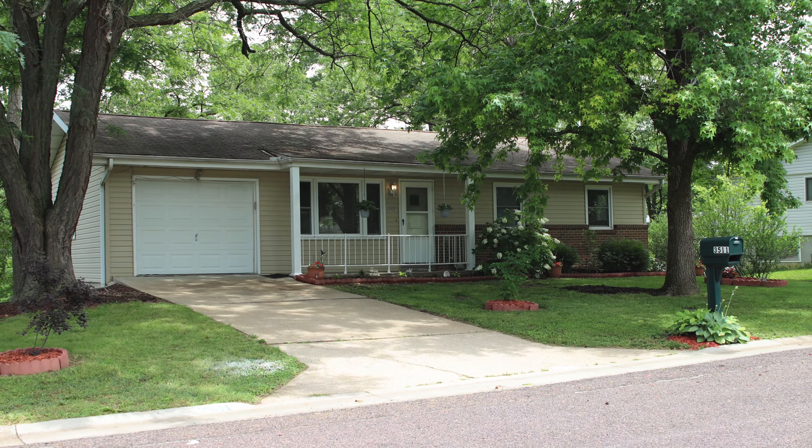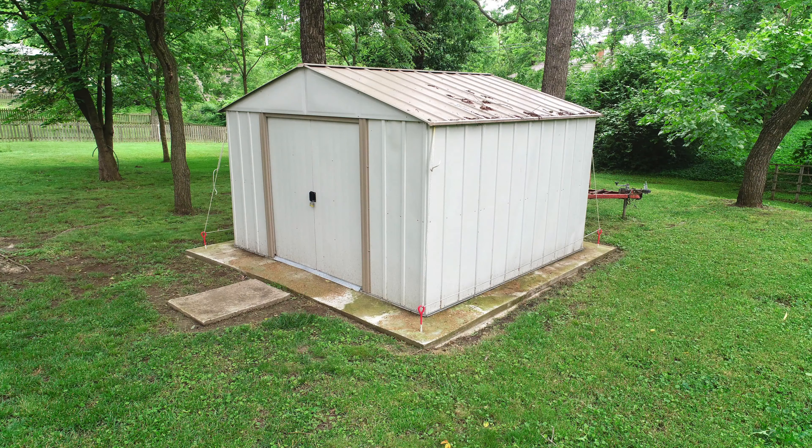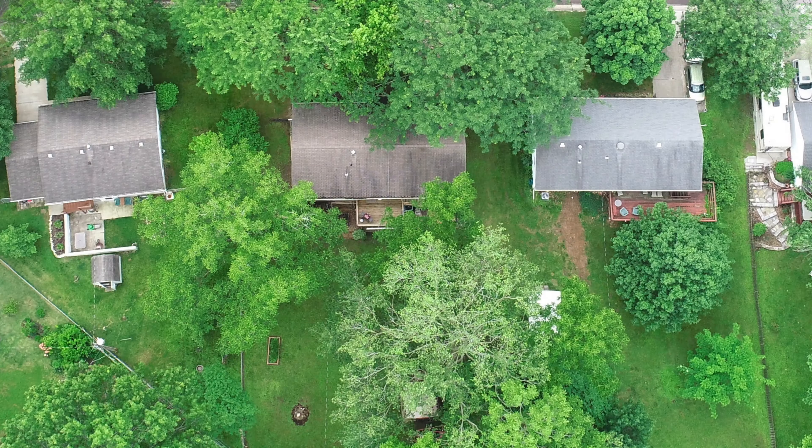3511 Woodside Drive has beautiful curb appeal, great landscaping, this handy outbuilding, and one more look at this heavily secluded and wooded backyard.